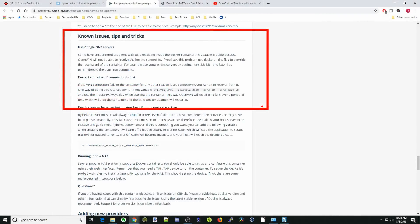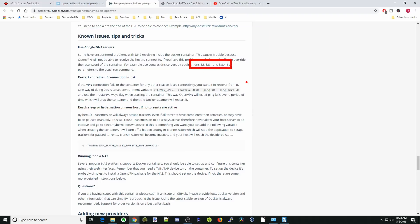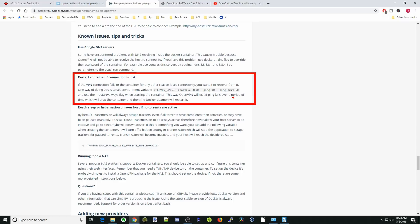If you scroll down a little farther, there are some other things to be aware of. If you're having problems connecting, it could be your DNS server — you'll be adding those into the extra arguments at the bottom. Next, we're going to add an environmental variable: when the container is set to restart always, if it's inactive or can't reach the VPN, it will shut down the container. Then because we have it set to restart always, it will restart and reconnect to the VPN without us doing anything.